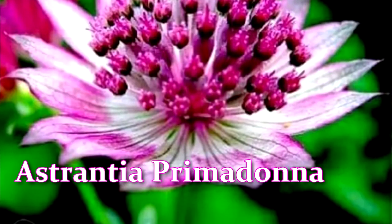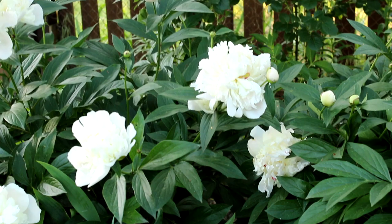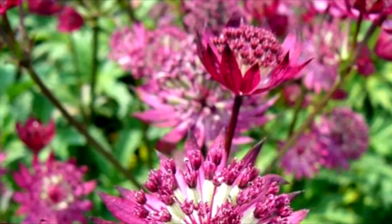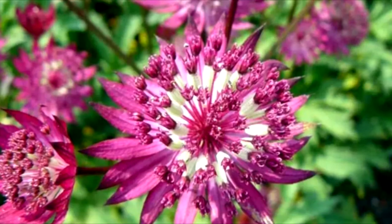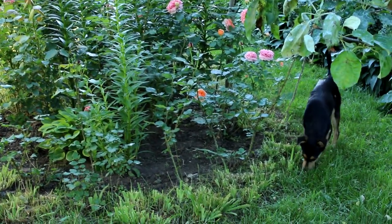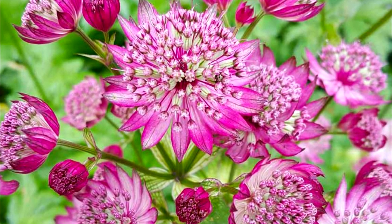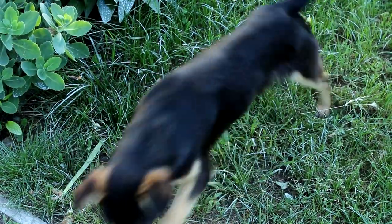Estrancha Prima Donna is a very showy cultivar with large, deep crimson and wine-red flowers. Flowering period: June–August. The height of an adult plant is 28 to 30 inches, with a flower size of 1.5 to 2 inches. The width of an adult plant is 15 to 20 inches. The best conditions for growth are shade and partial shade. The plant is resistant to windy weather and does not need support. Estrancha is an excellent honey plant and attracts insects to the garden. It is well-preserved in the cut and also used in bouquets as dried flowers.